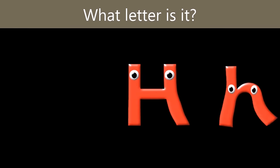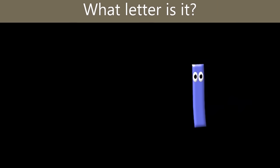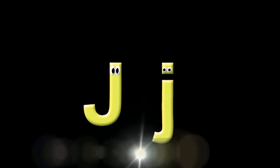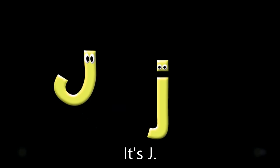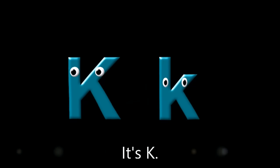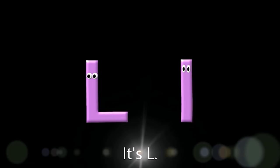What letter is it? It's H. What letter is it? It's I. What letter is it? It's J. What letter is it? It's L. What letter is it? It's L. What letter is it? It's M.